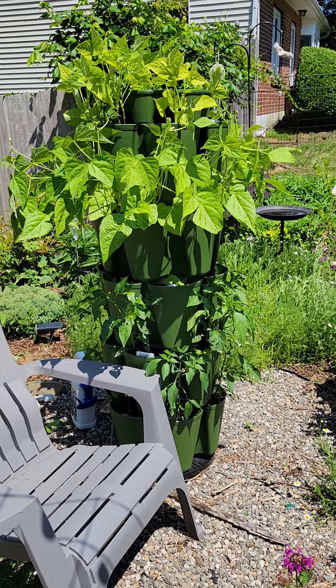My herbs are doing fantastic. Unfortunately the weeds are too, because we've had so much rain. It seems to rain every other day.